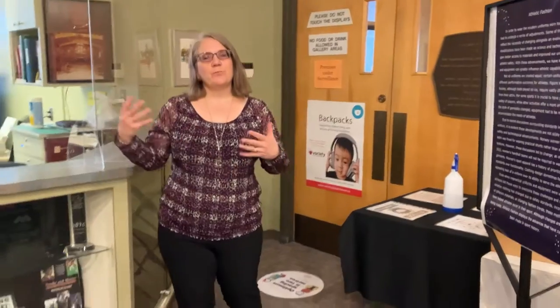Hi everybody, welcome to the Saskatchewan Sports Hall of Fame. My name is Vicki Kroos, I am the Education Coordinator and I just wanted to take you on a brief virtual tour to show you what it would be like if you brought your class or your group to be part of the free virtual tours that we offer.